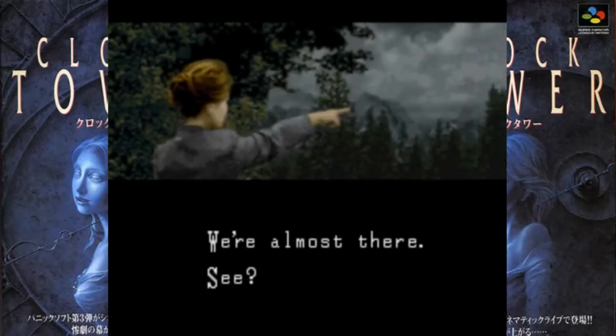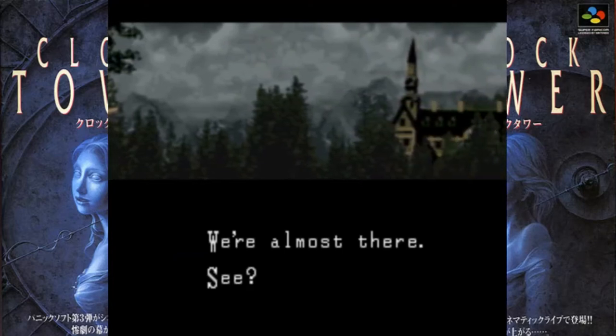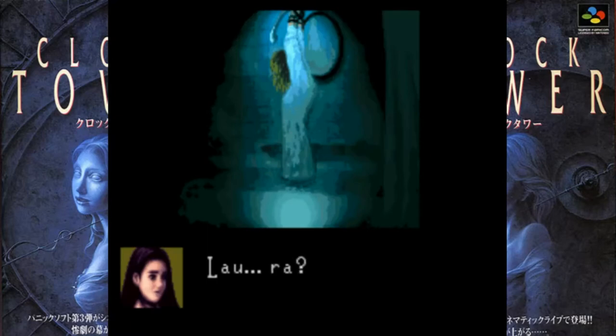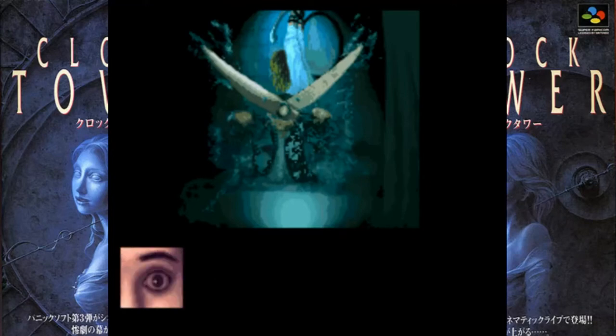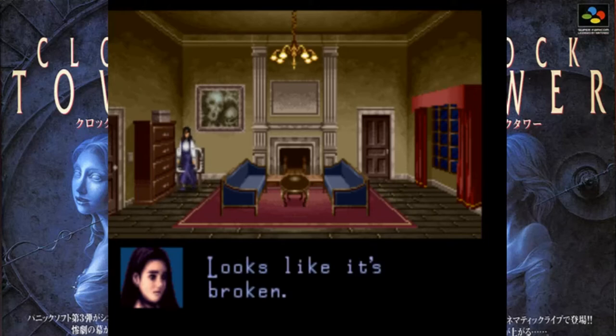The first one I found is Clock Tower for the Super Famicom, developed by Human Entertainment and originally released in 1995. It was the first installment in the series. The story follows orphan Jennifer Simpson, who was adopted by the Barrows family along with other orphan girls. Jen finds one of the children murdered by the game's antagonist, Scissor Man, and begins exploring the mansion to find a way to escape while evading him.